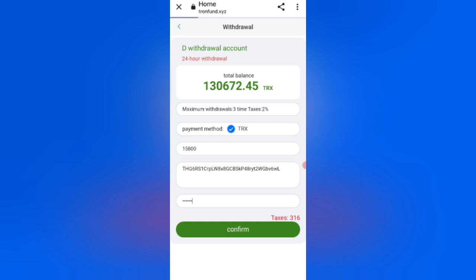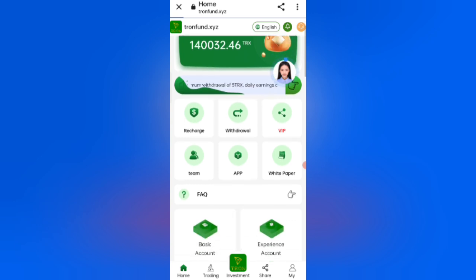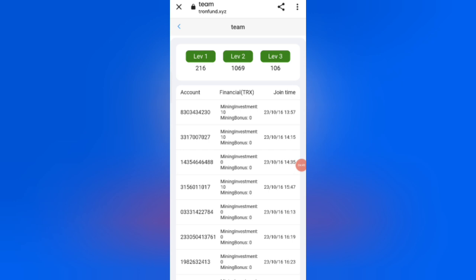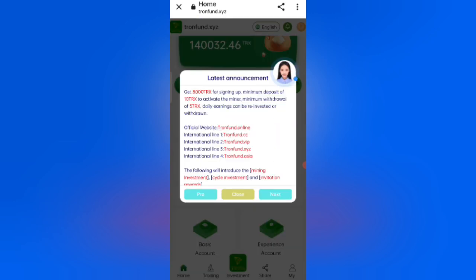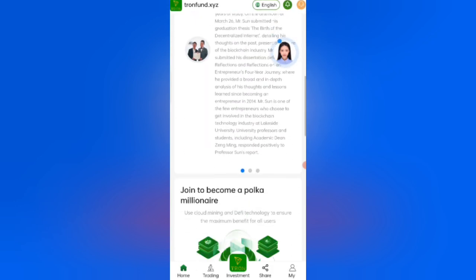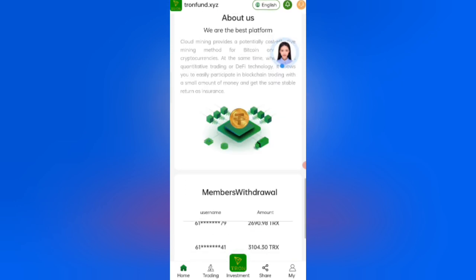Now I will tell you how to earn referral commission by sharing with friends. Click on the Team option. You can see details about your team, including level 1, level 2, and level 3 members who have joined. You can also see basic account, experience account, cumulative profit, and number of members on this website.